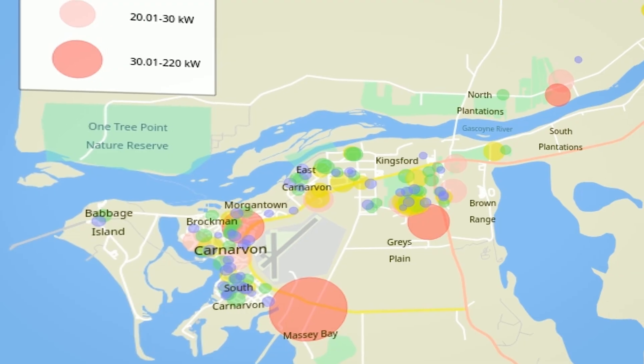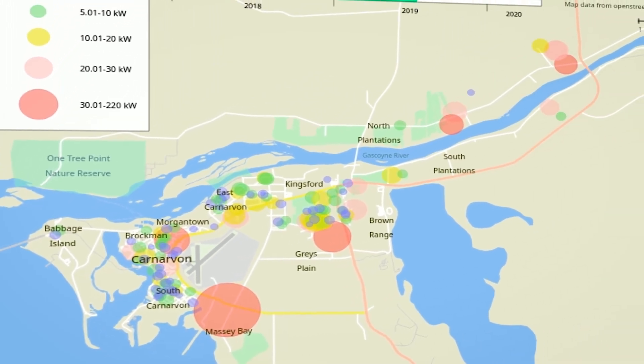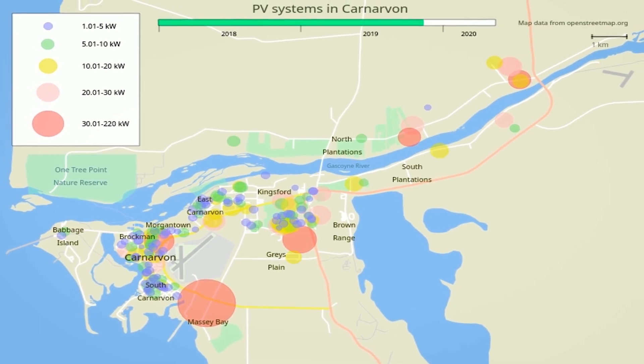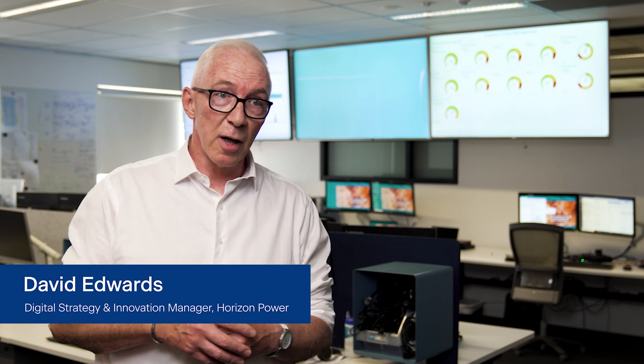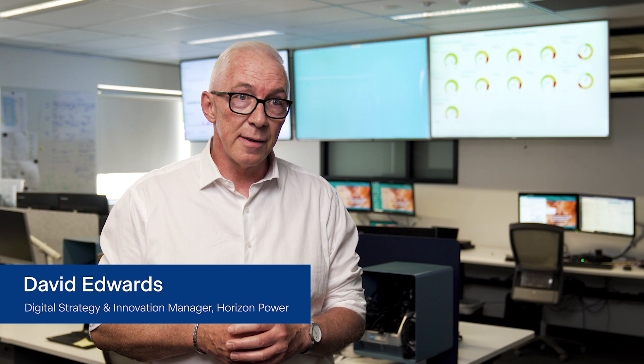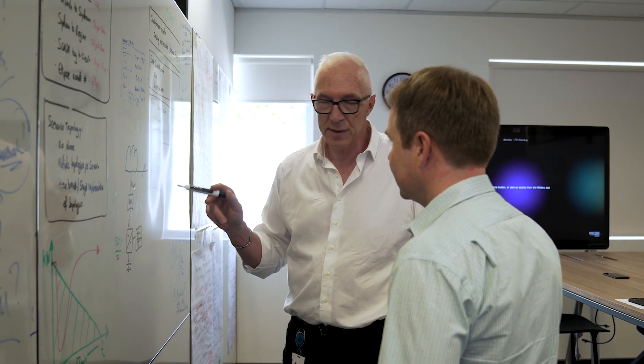products for our customers off the back of it, but also create system answers so that we can get more and more rooftop PV into the system much more quickly than we can do now. We have 38 regional and remote microgrids spread through regional WA — they're isolated, they're non-interconnected — and our aim is to get a substantial amount of renewable energy into those networks.